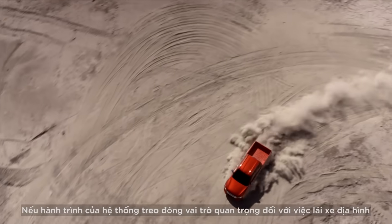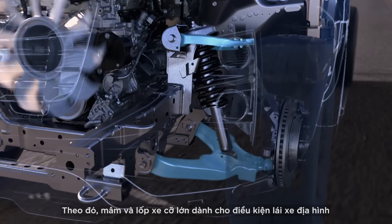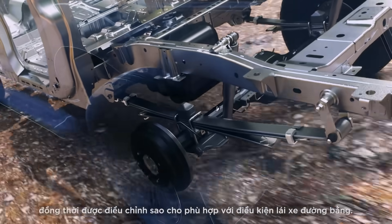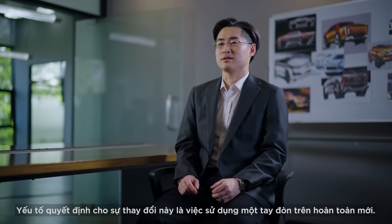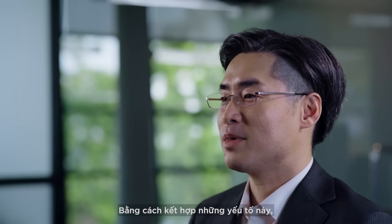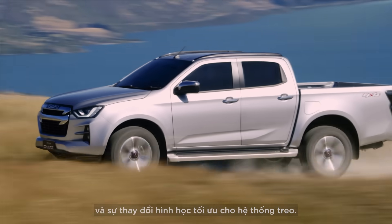Suspension stroke is critical to off-road driving, while suspension geometry is the key to on-road driving. Large-diameter tyres and wheels that perform well in off-road conditions were fitted to secure a long suspension stroke and were adjusted ideally for on-road. A key factor in this was using a high-mount upper arm suspension system. By incorporating these elements into the high-mount suspension system, we succeeded in creating a long suspension stroke and an optimum geometry change.